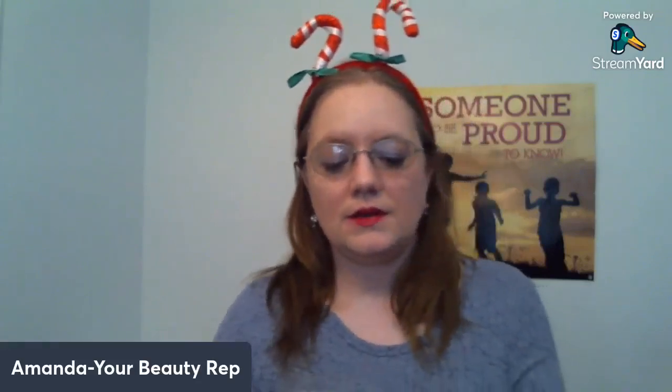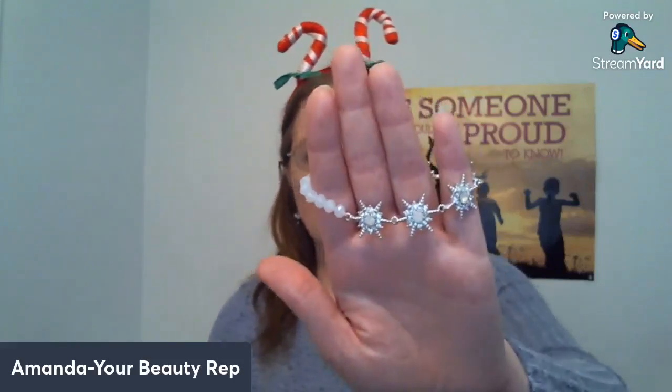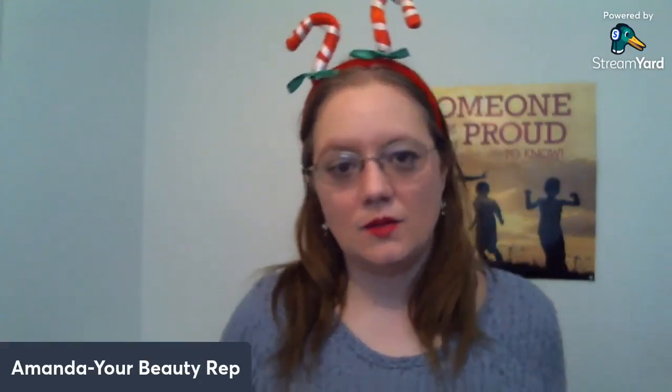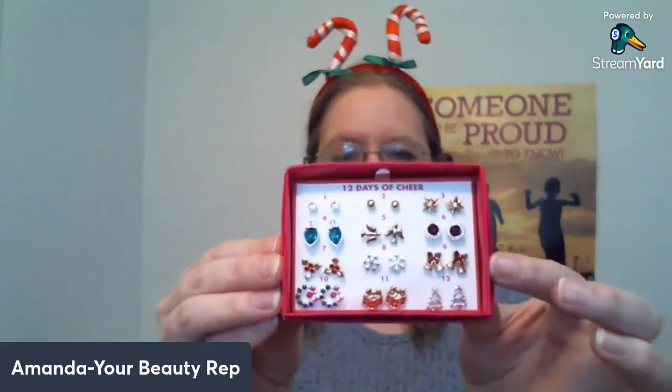I wanted to share the Starry Night collection. There are Starry Night stud earrings, a pretty stretch bracelet, a necklace, a collectible pen that on the back says Avon 2021, and there is a ring as well. There is also the 12 Days of Cheer set of earrings, which would also be a great option.